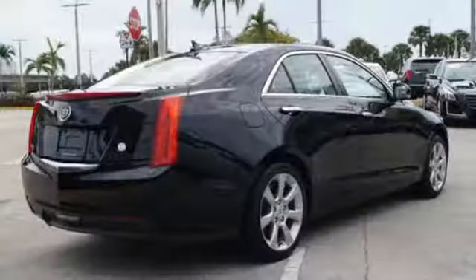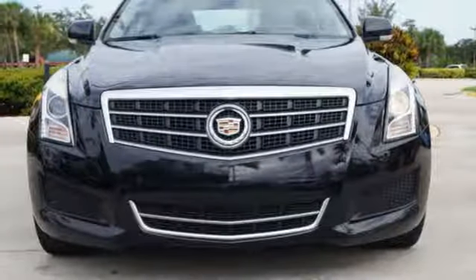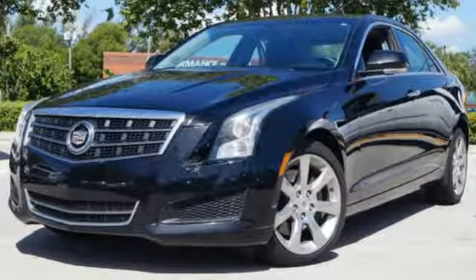Additionally, it has stability and traction control, heated mirrors, and premium alloy wheels. This is an impressive machine that you have to see and drive for yourself to truly appreciate.